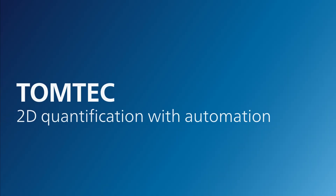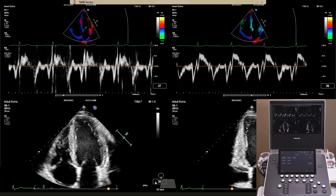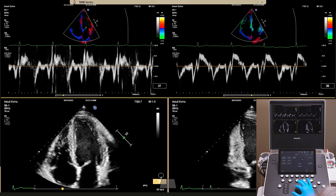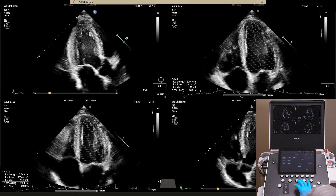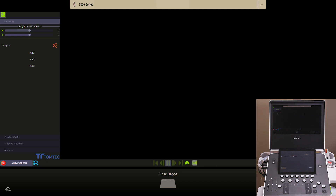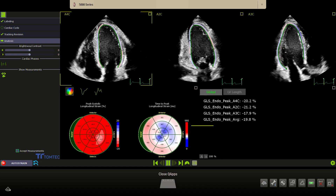TomTech, allowing robust and reproducible 2D quantification with automation that can help with everyday efficiency. For instance, AutoStrain LV uses automation technology to deliver fast and reproducible left-ventricle global longitudinal strain measurements with just a single button push. The user acquires a series of views that, with the push of a button, are quantified to present a reliable auto-strain analysis.